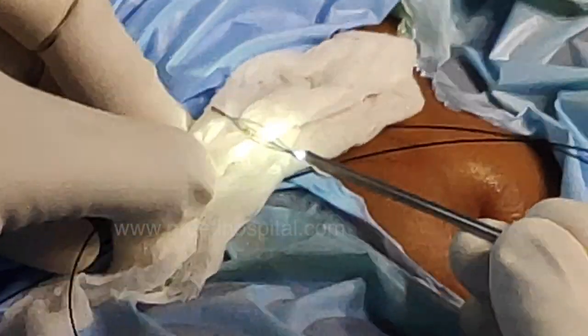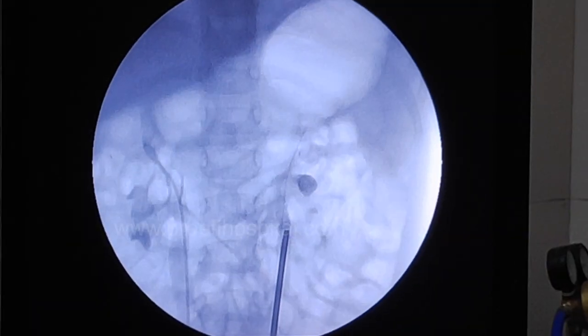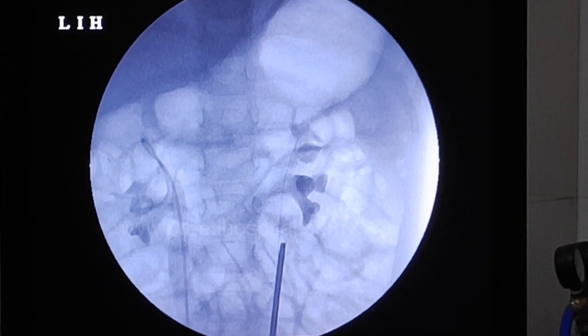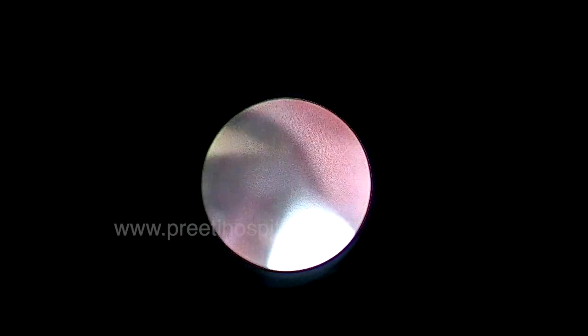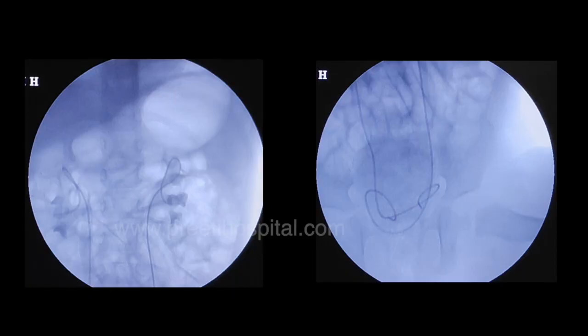Metabolic workup is done 12 days after stent removal. Stone analysis and metabolic workup results are awaited. Left-side RGP is performed before placing the stent to rule out intravasation and extravasation. The guide wire was maintained until the end. After placing both stents, Foley catheter drainage was done for 8 hours.